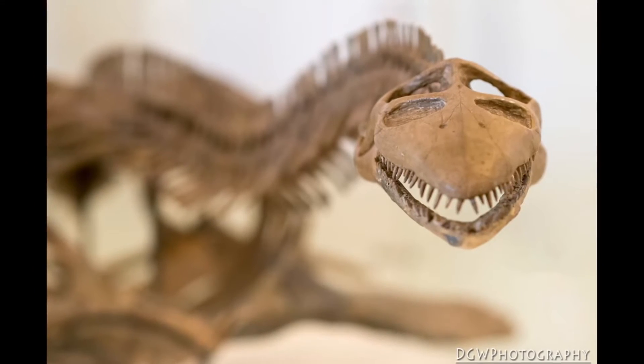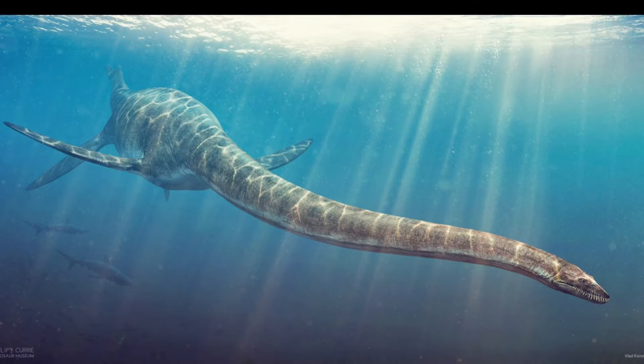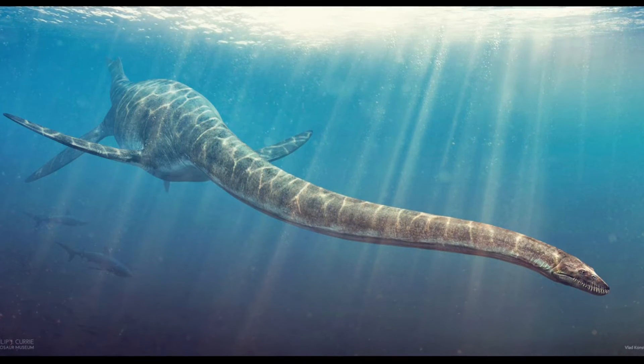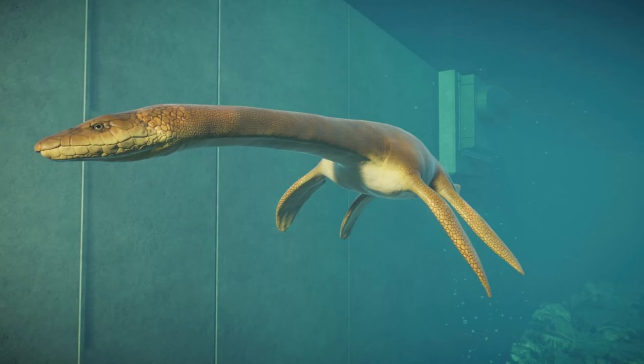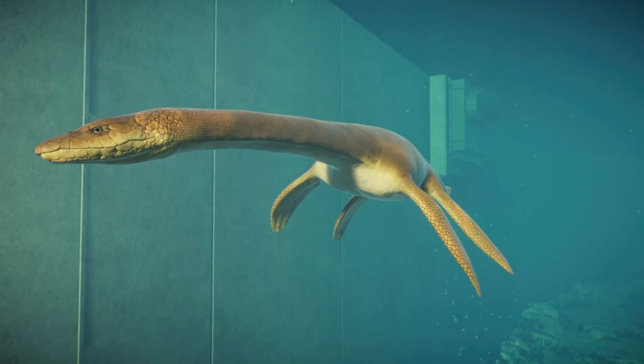Despite what people may think, the external nostrils on the plesiosaurs were not at the tip of the snout. Unlike what most people might expect for marine animals, the nostrils were actually near the tip of the skull, near the eyes.